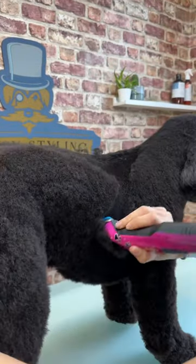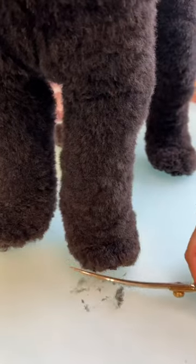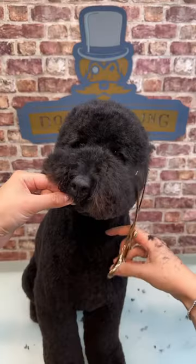Poodle coats lend themselves well to styling, as they hold a shape and have a good finish if they're scissored. Poodles are by far the most popular breed when it comes to creative grooming, where they can be transformed into anything from a dragon to a buffalo.